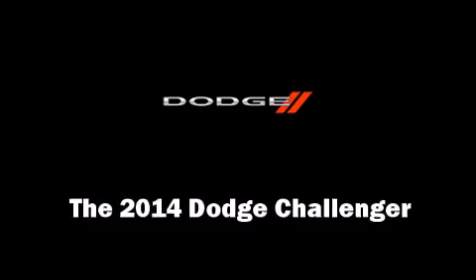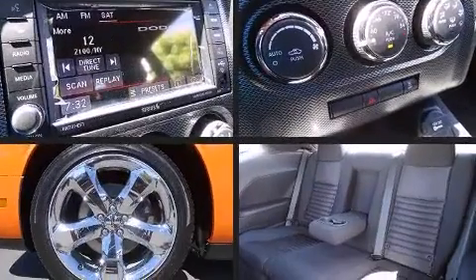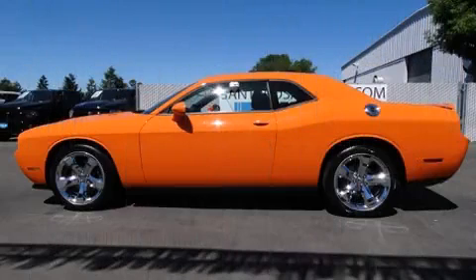The 2014 Dodge Challenger — this two-door, five-passenger coupe is waiting for you to take home. Dodge made sure to keep road handling and sportiness at the top of its priority list. It features a standard transmission, rear-wheel drive, and a powerful eight-cylinder engine.